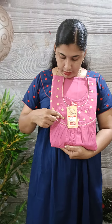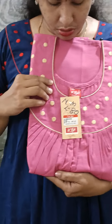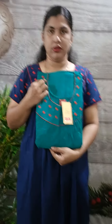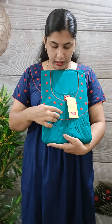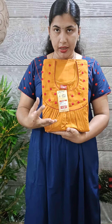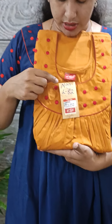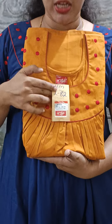This is the matte finish. This is the cream color. This code is NM80. This is the green shade. This code is NM81. This is the dark yellow shade with red embroidery. This code is NM82.